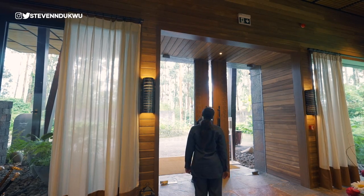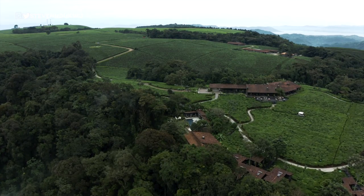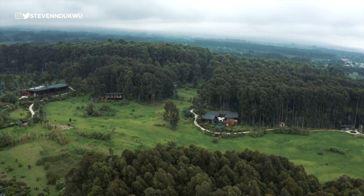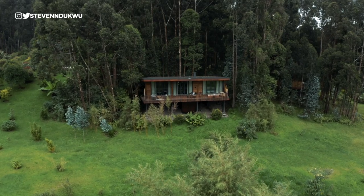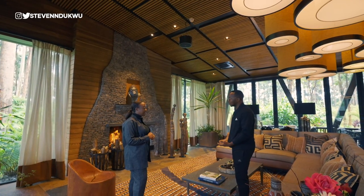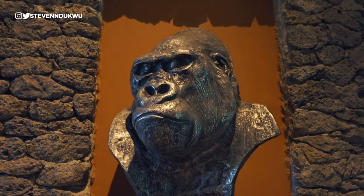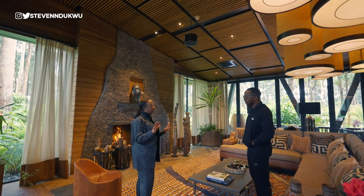We have two properties in Rwanda — one in Nyungwe, western province, called One&Only Nyungwe House, and then this one here, One&Only Gorillas Nest. It's about 35 hectares with only 21 rooms. We're literally in a eucalyptus forest — we have over 1,200 trees here, much older than the property itself. The concept is like a tree house floating in vegetation, everything is spread out.